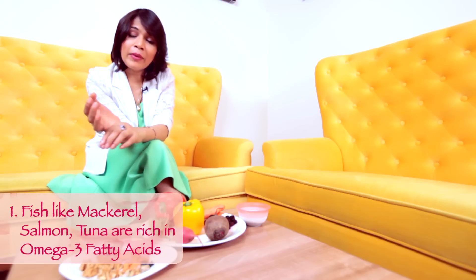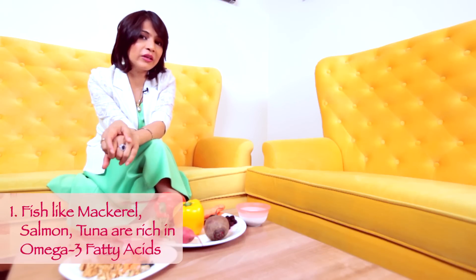So what foods are very rich in omega-3 fatty acids? Mackerels, salmons, tunas — these are extremely rich.